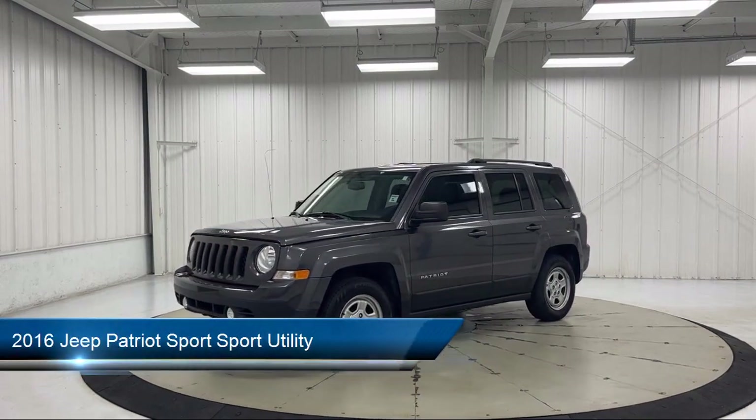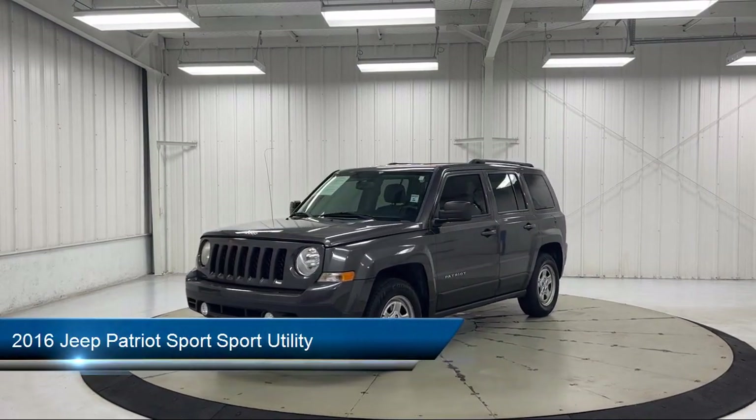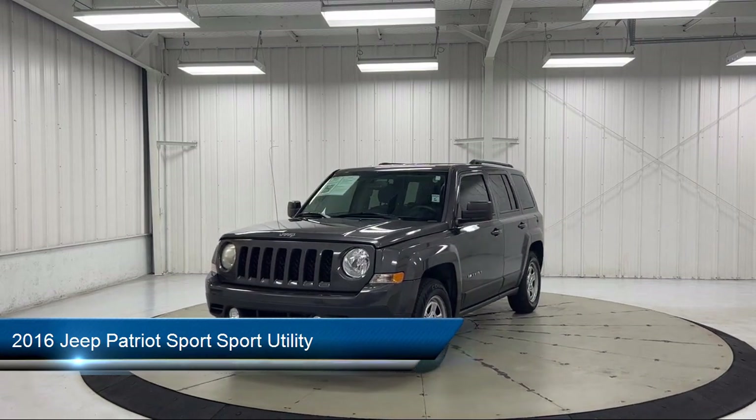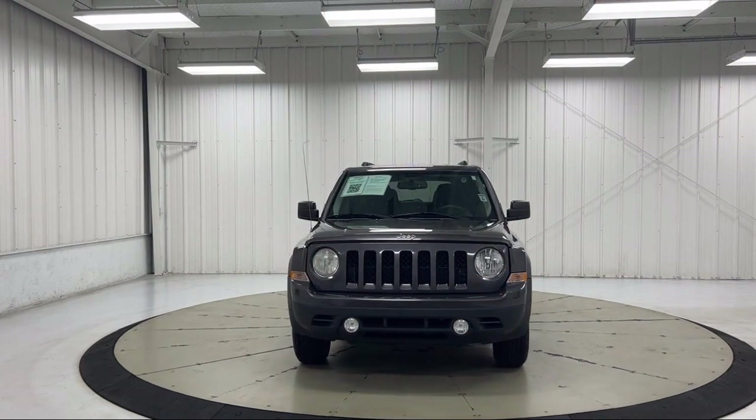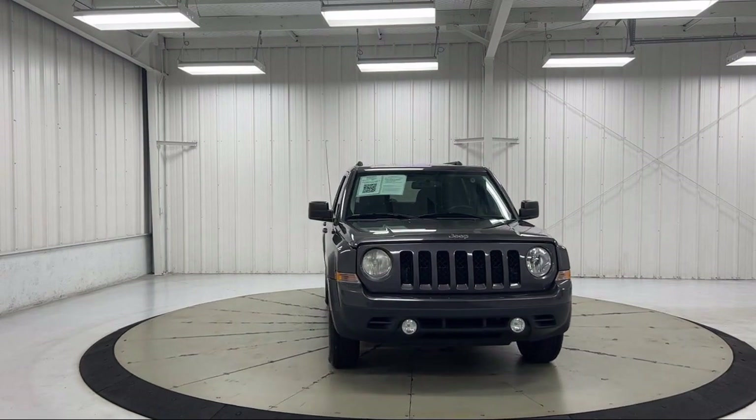It comes equipped with roof rack, Sirius satellite radio, electronic stability control, air conditioning, tire pressure monitoring system, traction control, and a four speaker audio system.